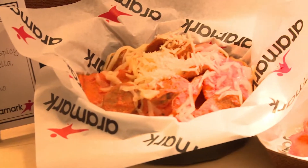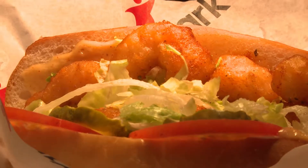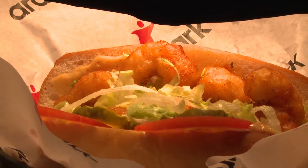We're excited to get out there and really showcase what we have and see how that product's coming across the counter. At that point, we can make any adjustments we need to ensure that the quality is what the Steelers and Aramark want to stand behind.